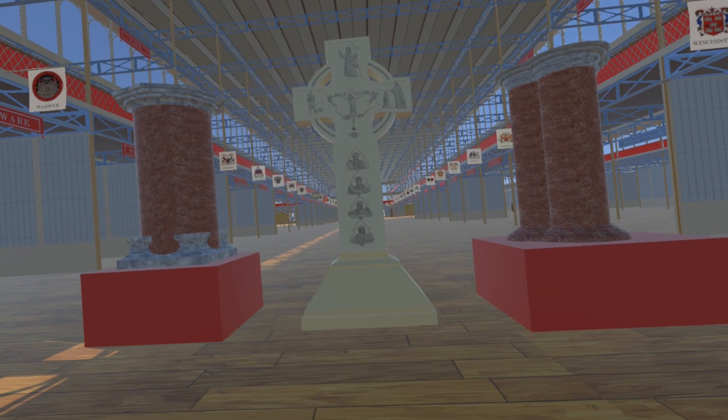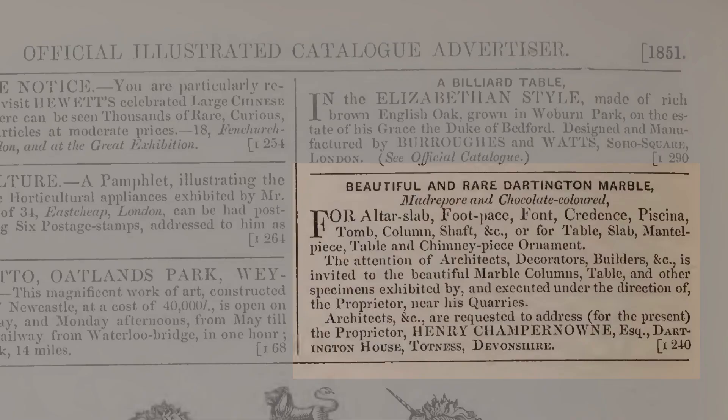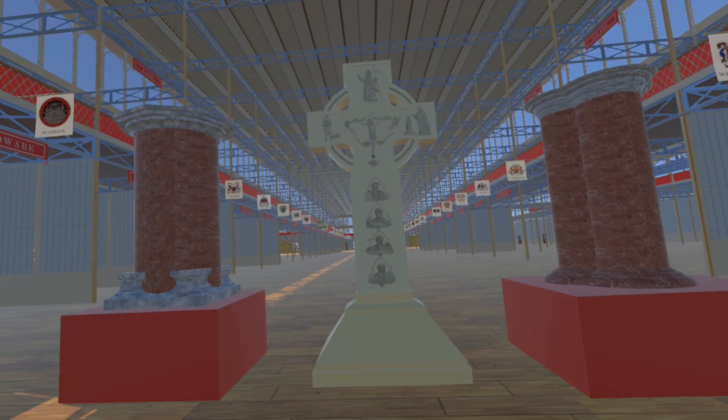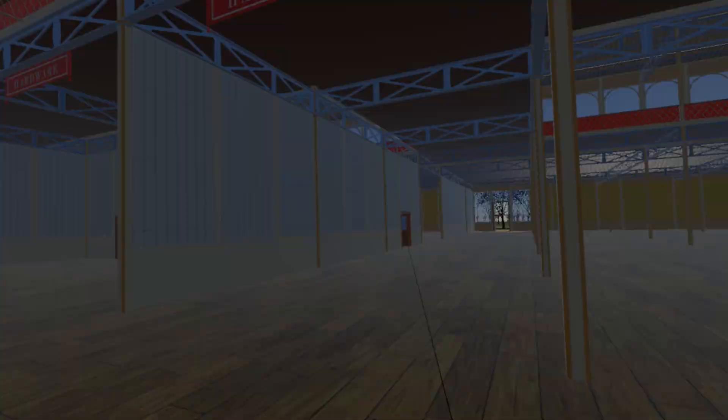Either side of the stone cross are two examples of pillars of Madripoor marble, intended for church or palatial decoration, displayed by Mr. Henry Champenown of Totnes, Devon. The marble came from a quarry in Devon. Madripoor marble is named after the fossil corals it contains, which are known as madripoors.